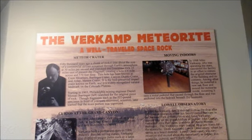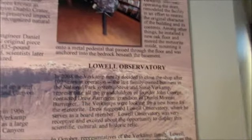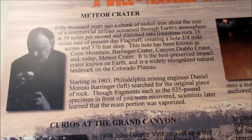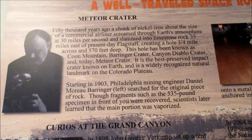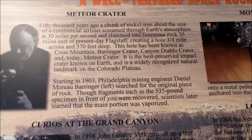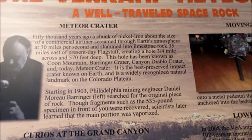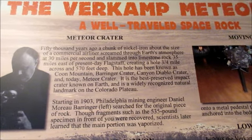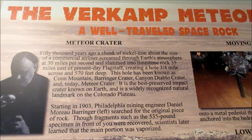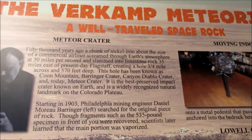This is a nice segue to our next place, called the Verkamp meteorite, found near Meteor Crater — and apparently it got transferred here to the Lowell Observatory. Let me give you a quick overview: 50,000 years ago, a chunk of nickel-iron about the size of a commercial airliner screamed through the atmosphere at 30 miles per second and slammed into limestone rock 35 miles east of present-day Flagstaff, creating a hole three-quarters of a mile across and 570 feet deep. The hole has been known as Coon Mountain, Barrington Crater, Canyon Diablo Crater, and today — Meteor Crater, Arizona. It is the best-preserved impact crater known on Earth.